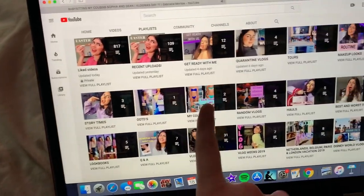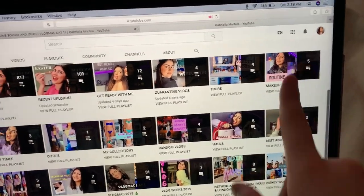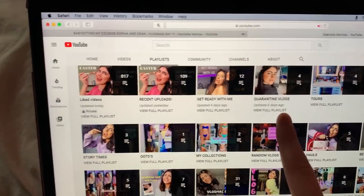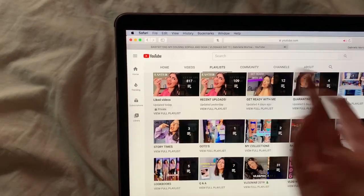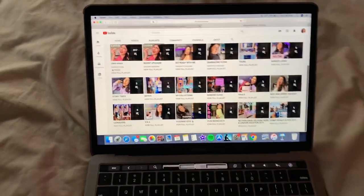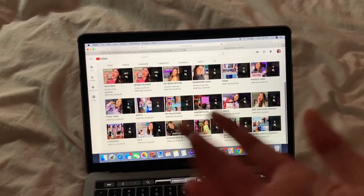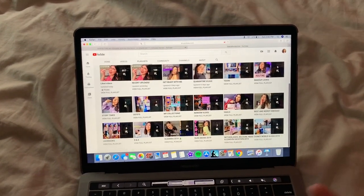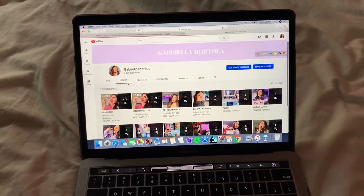I also have random vlogs, hauls, best and worst dressed, makeup looks, room tours, closet tours, vanity tours, and quarantine vlogs. I don't know why my playlists aren't private — it's not a secret or anything but I don't know how to do that, so if anyone does, let me know. I like to keep a lot of things organized. If it's a random video it probably isn't in a playlist, but if it's like a haul or something specific, it'll definitely be there.